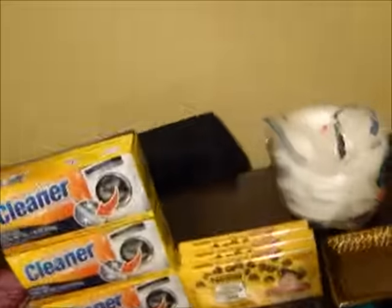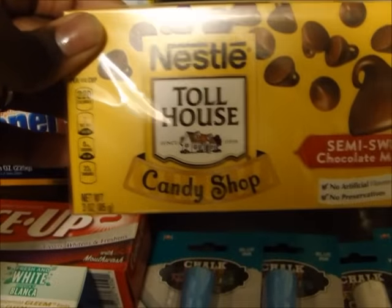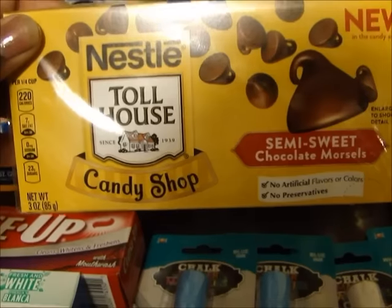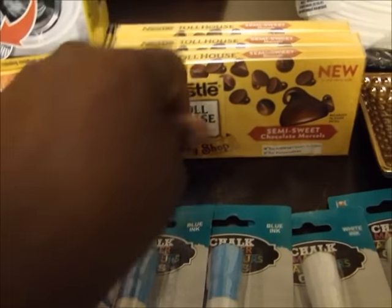And then I got these yesterday - these are the semi-sweet Nestle Toll House candy shop chocolate morsels. I got three boxes of those. I'll probably use those for like some chocolate chip cookies or something.